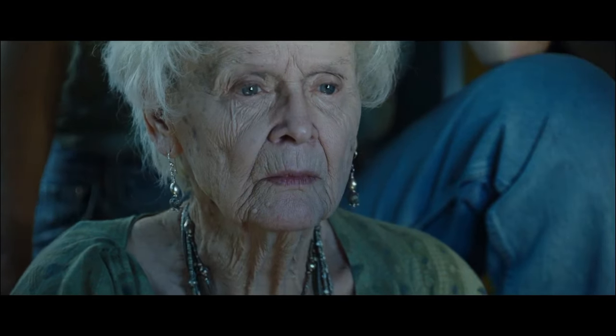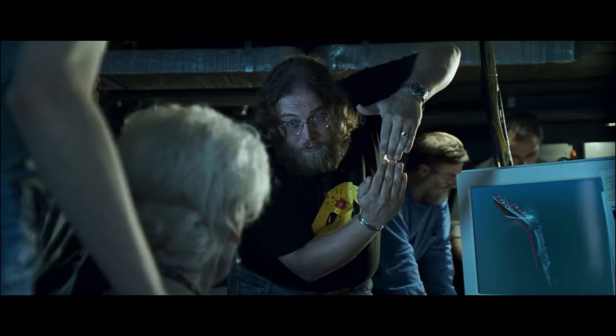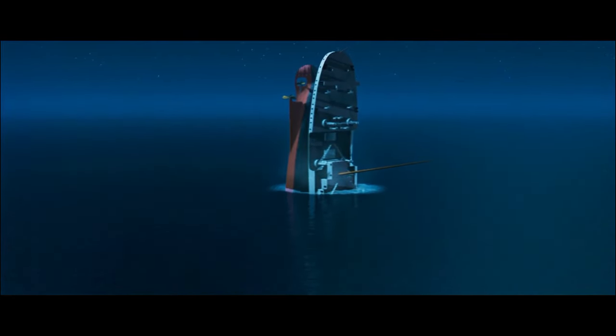The stern falls back level. Then as the bow sinks, it pulls the stern vertical, and then finally detaches. The stern section just kind of bobs there like a cork for a couple of minutes, floods, and finally goes under at about 2:20 AM.